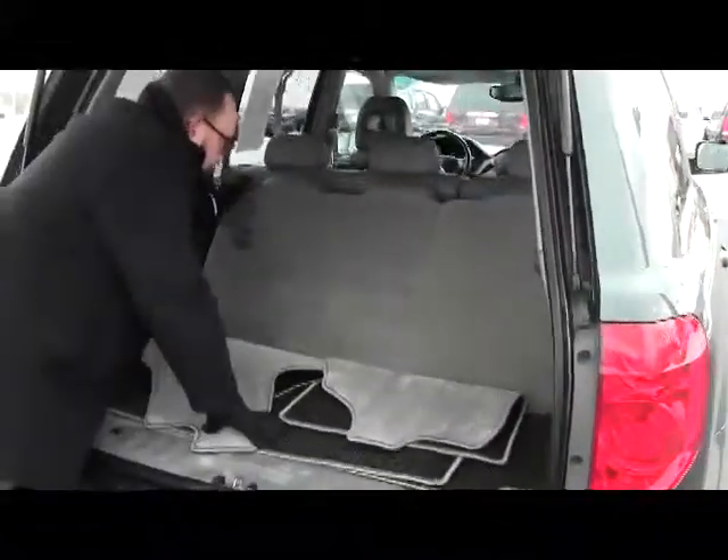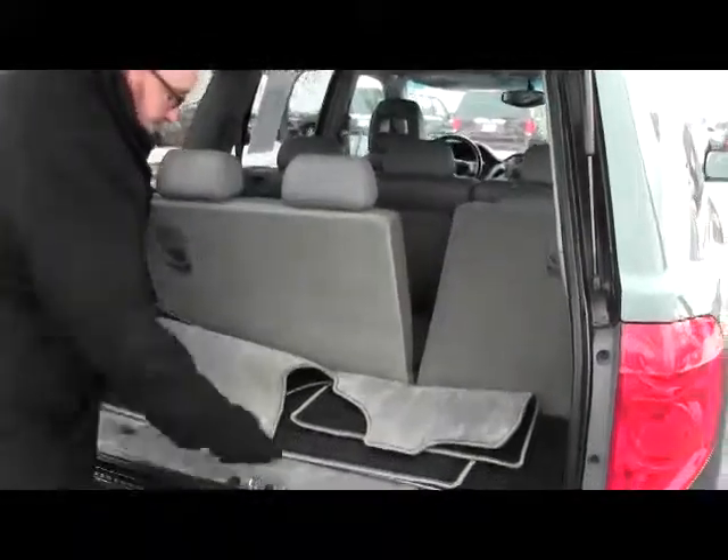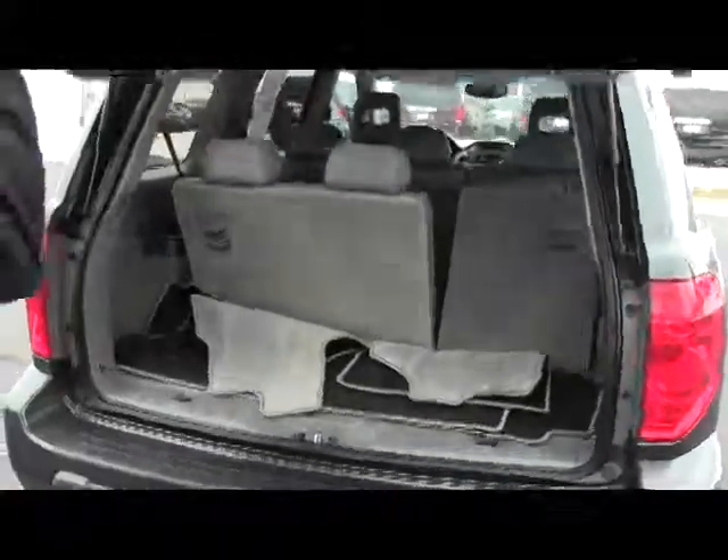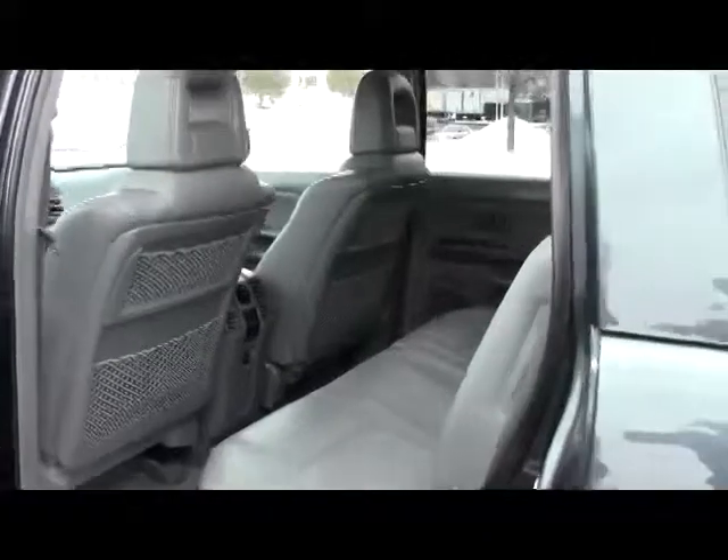There's lots of room in the back. You have the 60/40 fold-down seats if you need the additional space. All the mats are here, and there's a little more storage underneath. It is an eight-passenger vehicle with plenty of legroom space in the second row and a center armrest with cupholders.